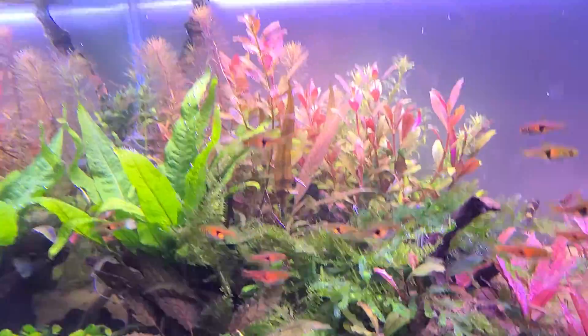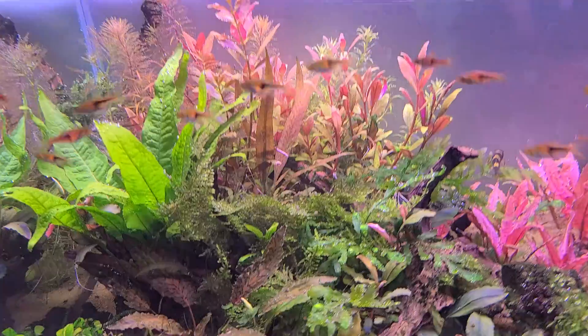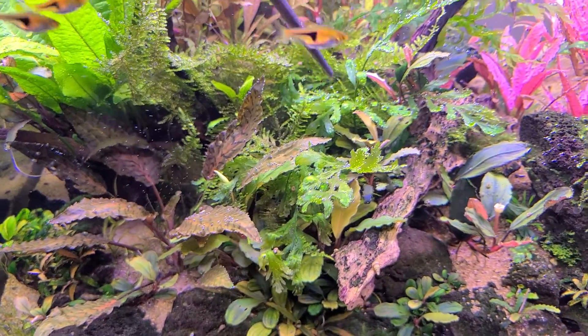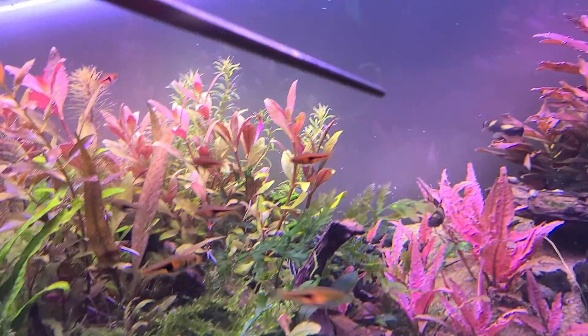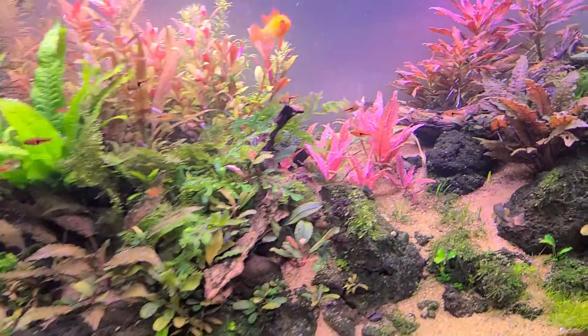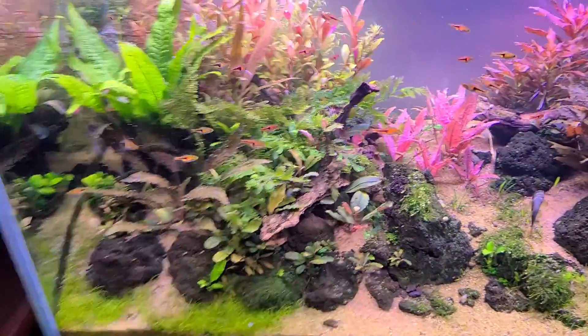You can see some of the plants — they're pearling. There's a little bit of algae in here, not too bad. It was worse, but looking pretty good.